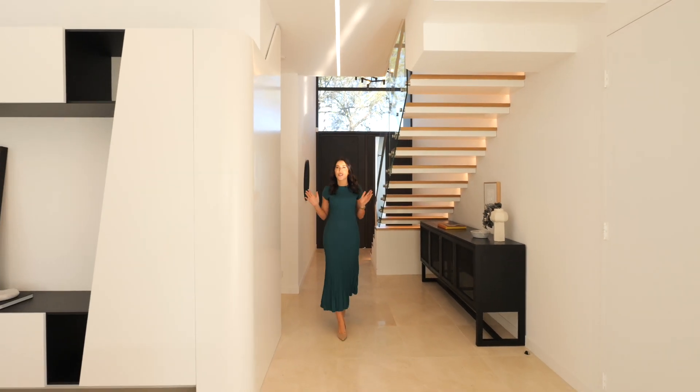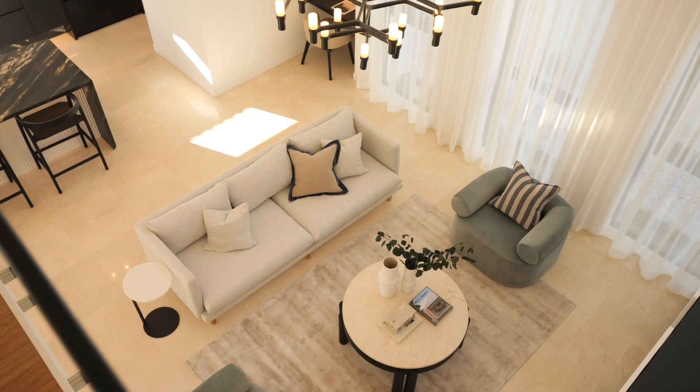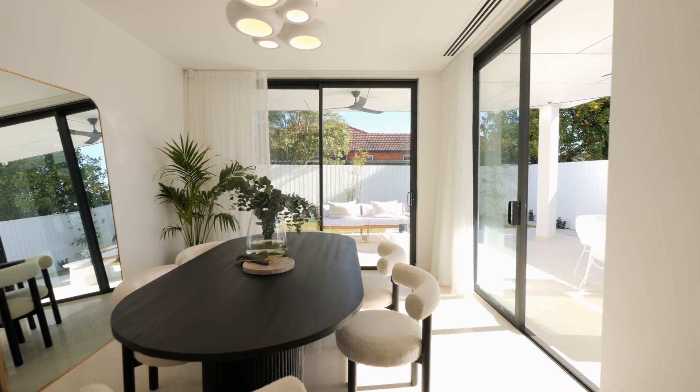Stepping into a home of sheer opulence, you'll experience marble floors throughout and a home architecturally designed to maximise your family life.